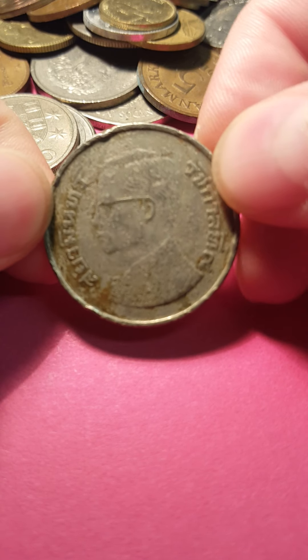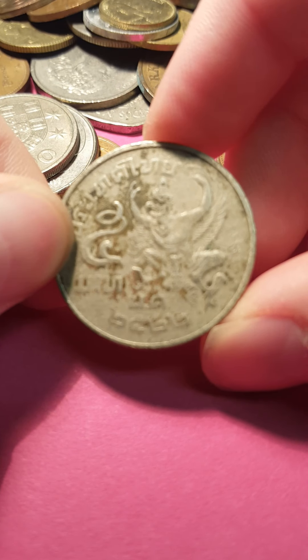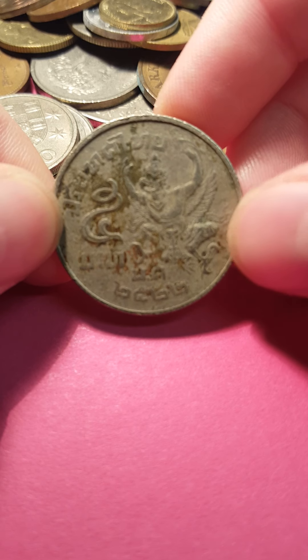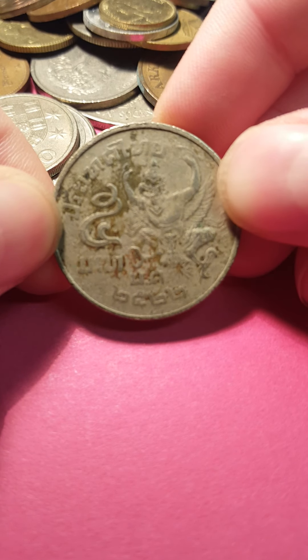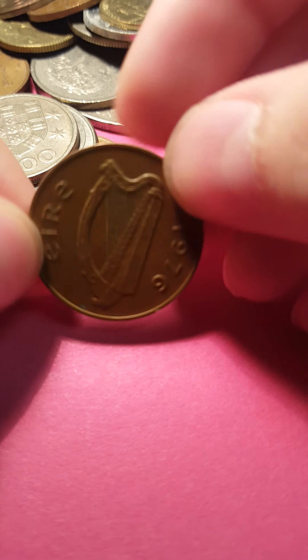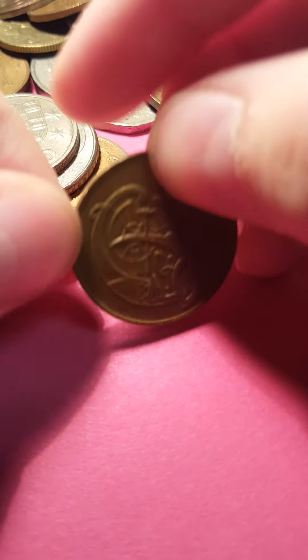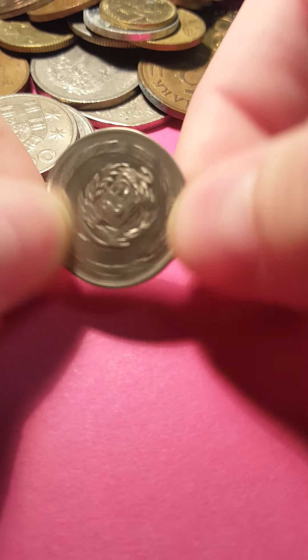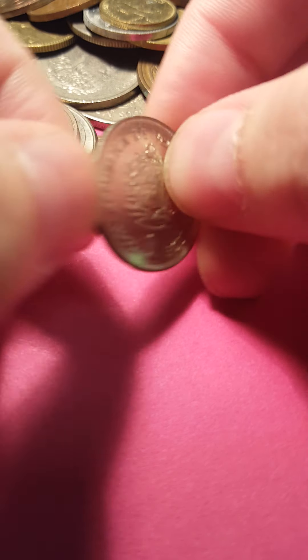There's quite a few from Mexico in this lot, I think. This one I don't know — I think this one might be Taiwan, maybe. I could be wrong. If I'm wrong, let me know in the comments if you know what this one is. This is another one I'll have to use Coinoscope on. This one is 1976 from Ireland, two pence. This one is Venezuela — okay, I think I have one of these ones, 1977.